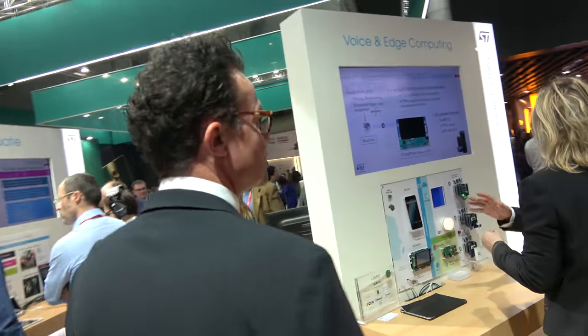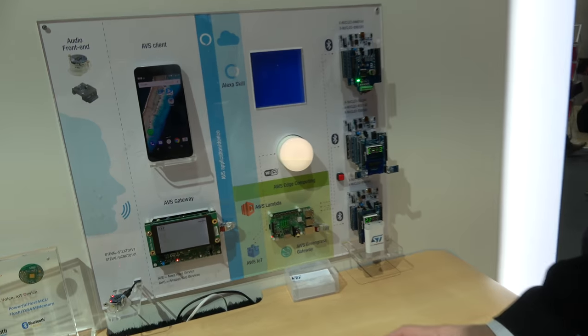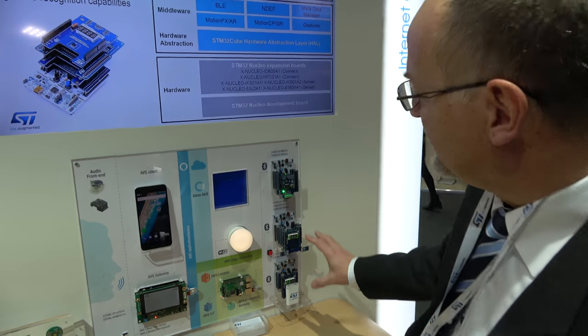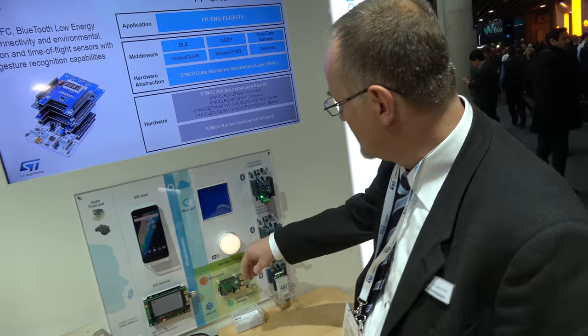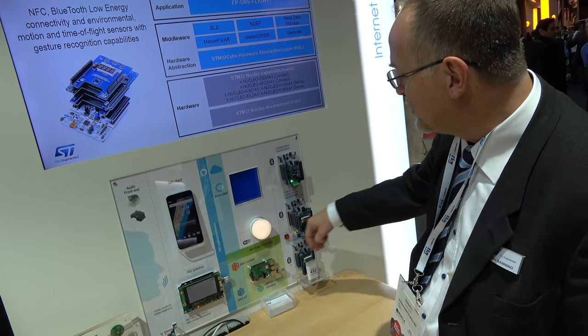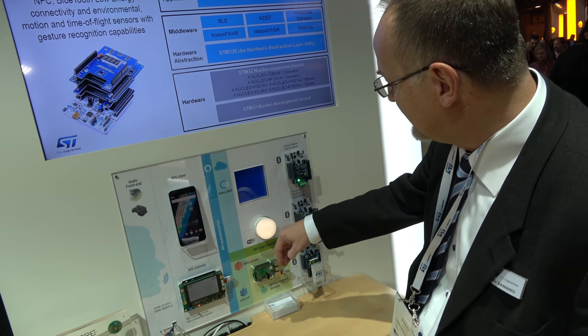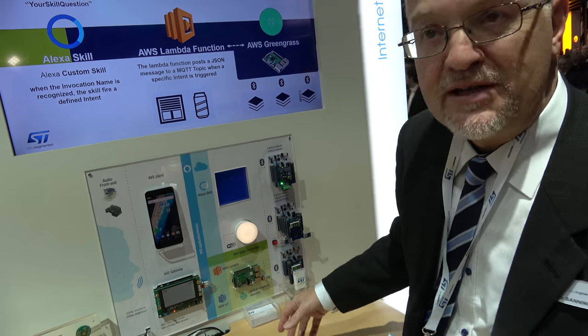Roberto presents a reference design of a smart home that can be controlled by voice or gesture using ST sensors and actuators. The sensors — all from ST — include gesture detection, time-of-flight sensors, and sensors for temperature and environmental parameters.